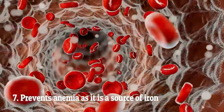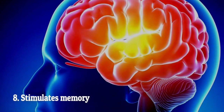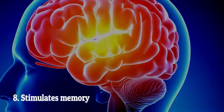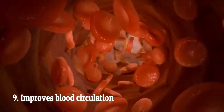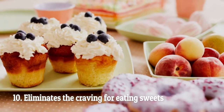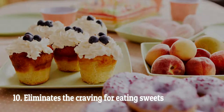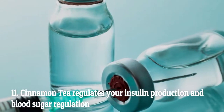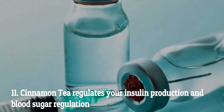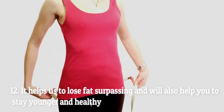Number six: may reduce menstrual cramps and other PMS symptoms. Number seven: prevents anemia, as it is a source of iron. Number eight: stimulates memory. Number nine: improves blood circulation. Number ten: eliminates the craving for eating sweets.